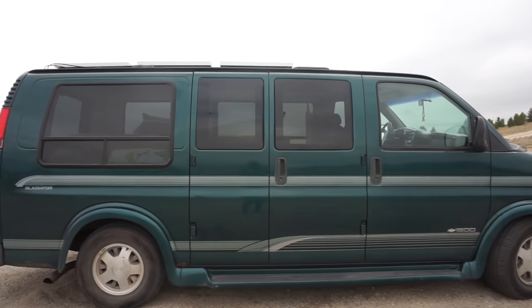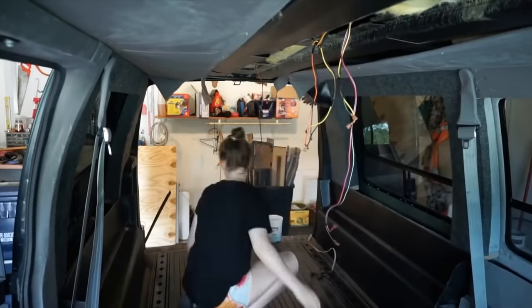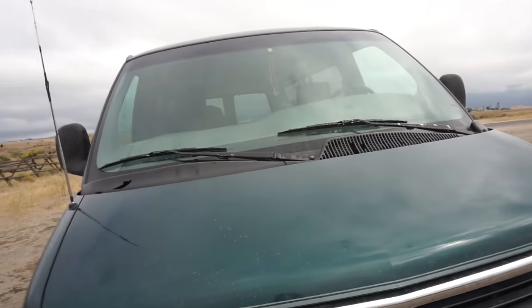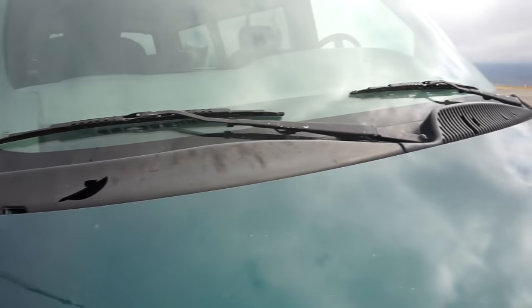I'll start outside and show you the exterior. It's a 1997 Chevy Gladiator. When I got it, it was already kind of converted a tiny bit — there was insulation in it and a couch-slash-bed thing — but I ripped all of that out and converted it in about three months, mostly by myself. There's a lot that could have been improved on, but I think it gives the van character. In the front there's not much to see except bug guts on the windshield and some hail damage from like the seventh day of van life — I got stuck in a hailstorm in Rapid City, South Dakota.